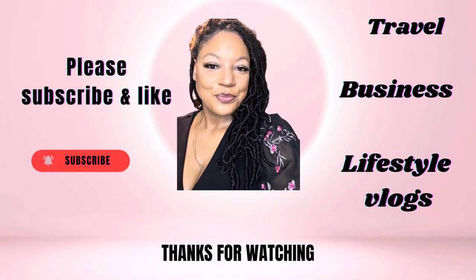I hope you guys enjoyed the vlog. Thank you so much for being here. Don't forget to like, comment, and subscribe. See you in the next one.